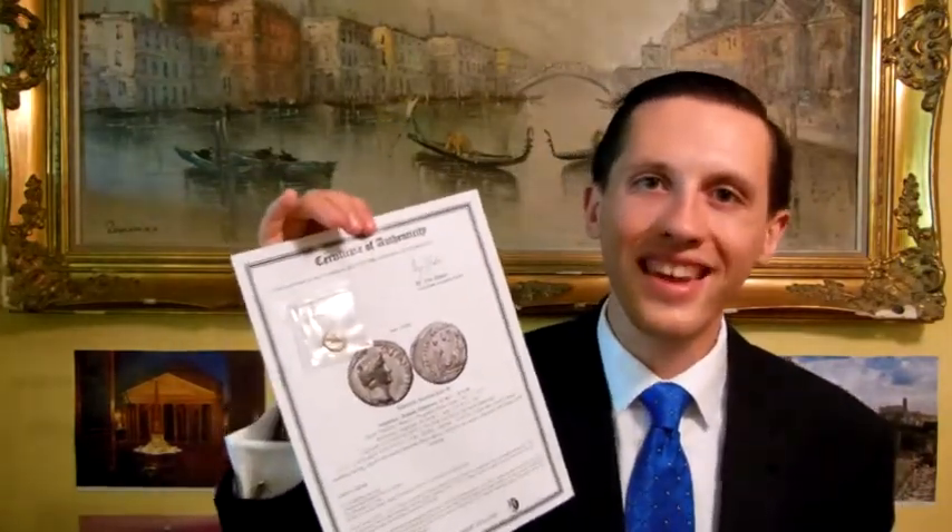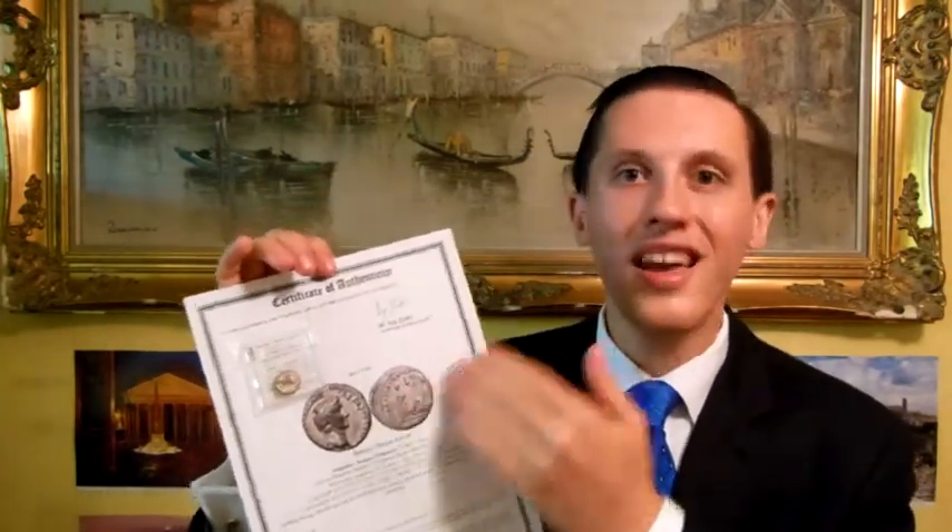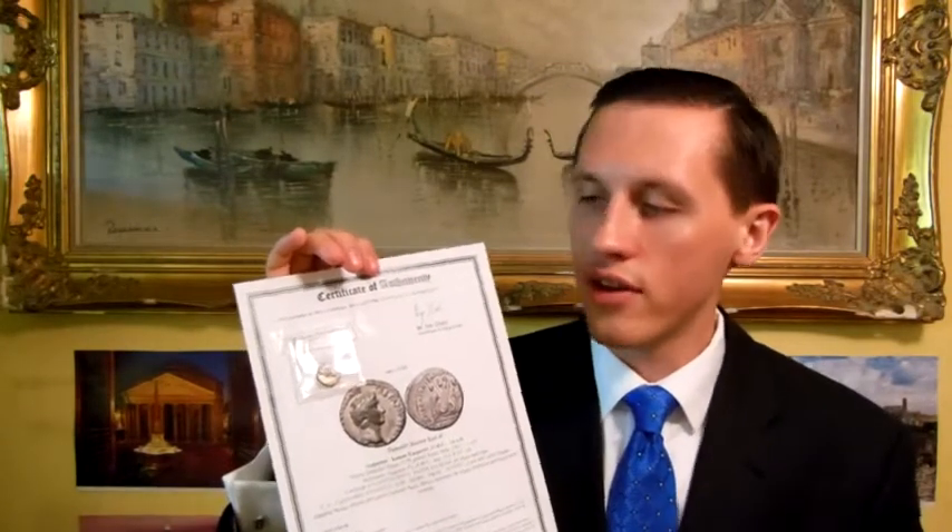Let me show you a little bit of what you get with every item that you buy. Every item that I sell comes complete with a beautiful certificate of authenticity. This certificate gives you a lifetime guarantee of authenticity on the item you have purchased, plus my signature. I've identified over 28,000 authentic ancient coins and artifacts over the years.